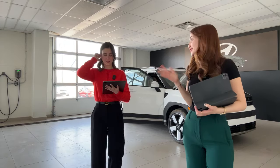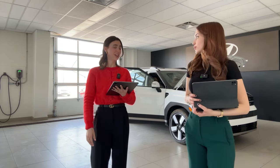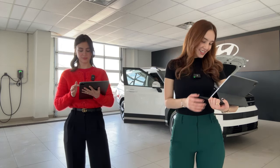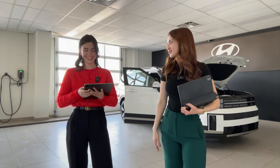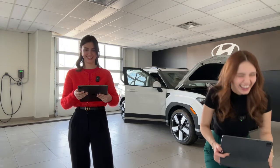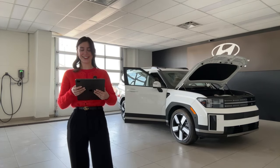On towing capacity: this one is rated at 3,500 pounds. If you want to bump that up to 4,500 pounds, get the extra tow package. On the hybrid Santa Fe: it's slated to arrive in approximately three to four months — maybe a bit sooner, but that's a safe bet.